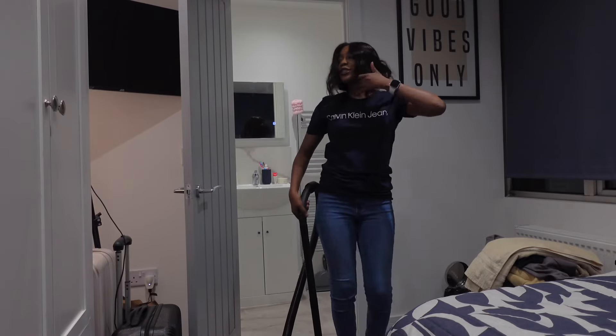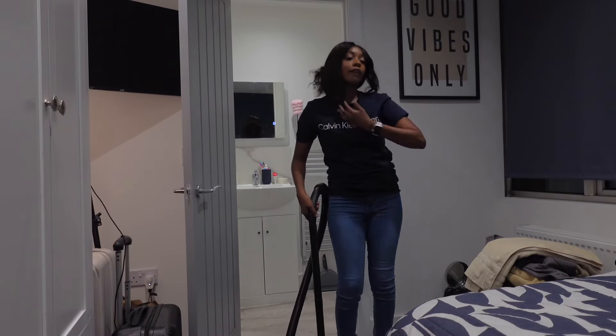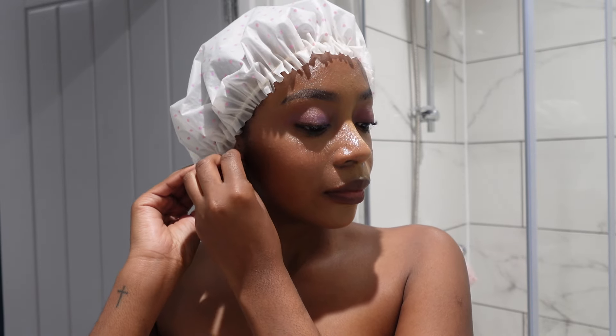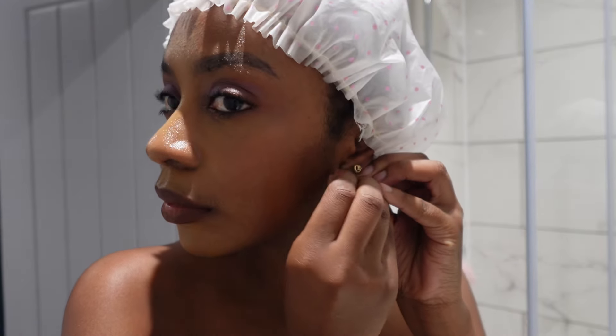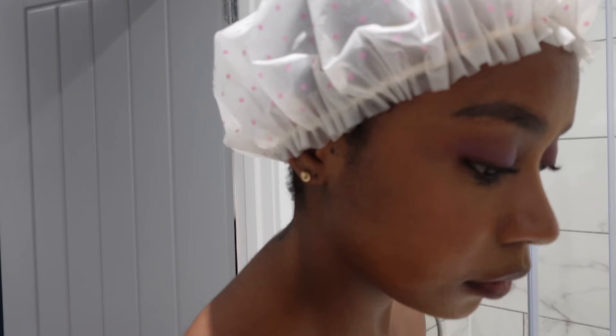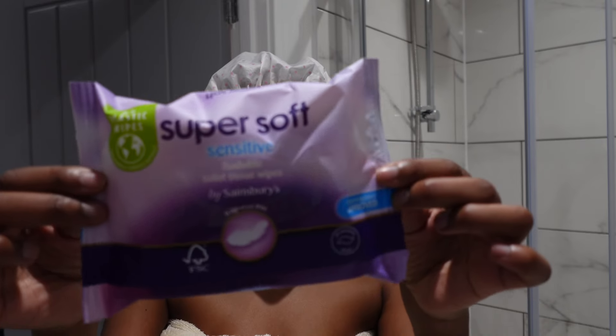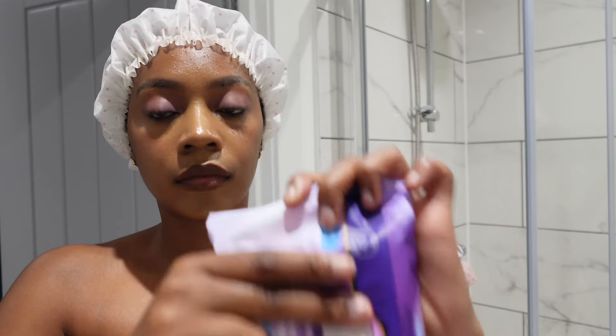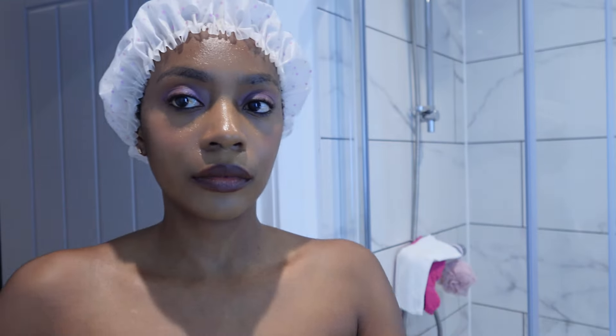I decided to leave this cringe part in just because I was feeling the music. So the first part is to remove my makeup — I didn't have a lot, just concealer, eyeshadow, and lipstick of course.